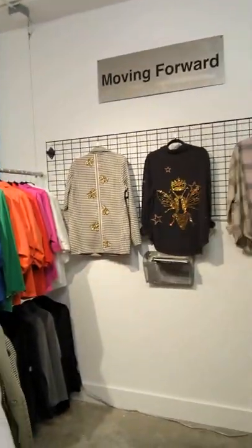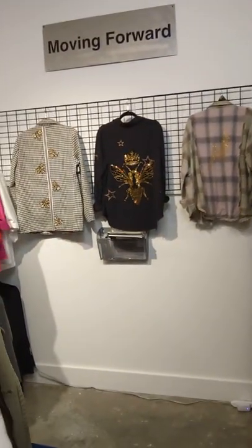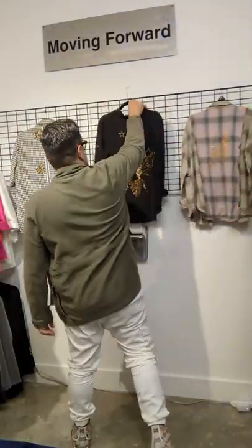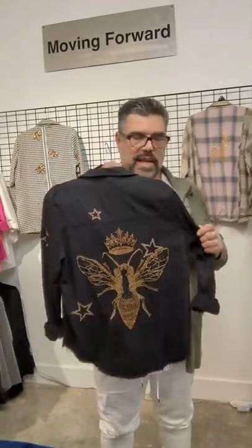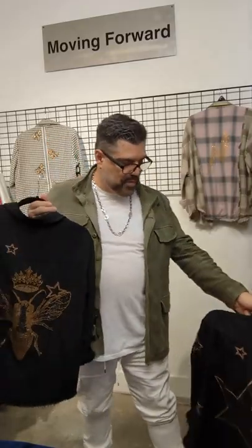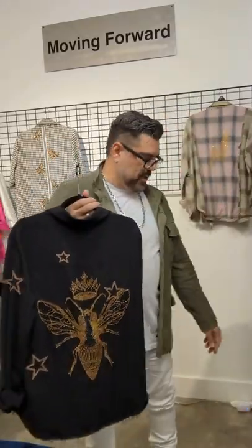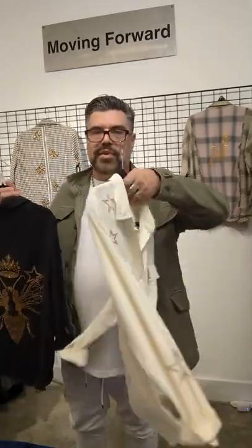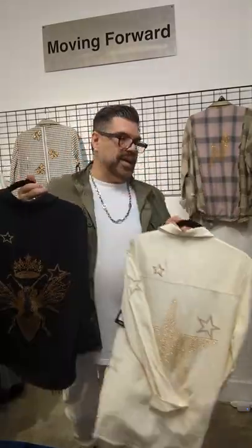Here we have Moving Forward set up. This is the black star shirt — super lightweight, embroidered on. Here is the queen bee embellishment again, doing really, really well. Here it is with the black crystal star — easy buy, great transition piece. If you're looking for something a little lighter, here we have stars on stars in cream. You already saw the one in the window with the queen bee on it.